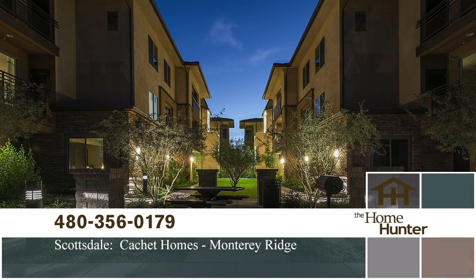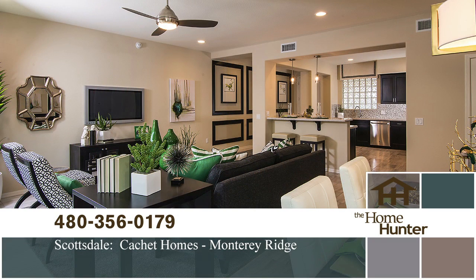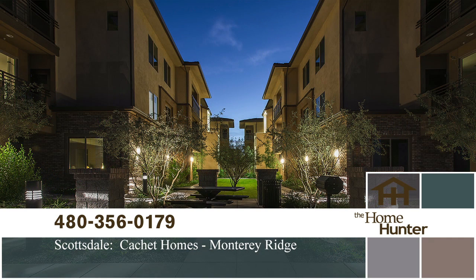In this Home Hunter Spotlight, we want to show you Monterey Ridge by Caché Homes. Located in North Scottsdale, it is walking distance to restaurants, theaters, and shopping. It offers five distinct single-level floor plans ranging from almost 1,100 square feet to over 1,800 square feet. Each unit has a two-car garage and plenty of storage. Prices start in the high $200s. Call 480-356-0179 or visit cachehomes.net.